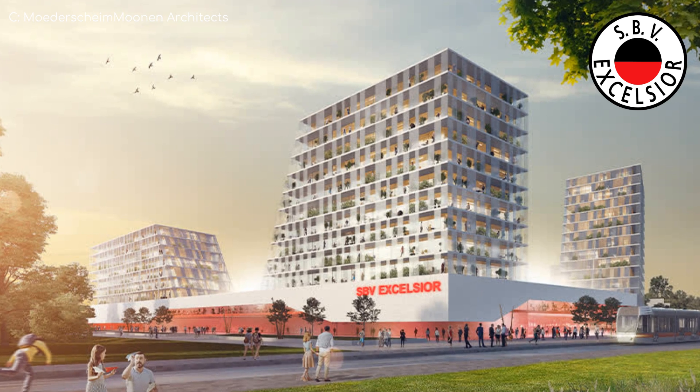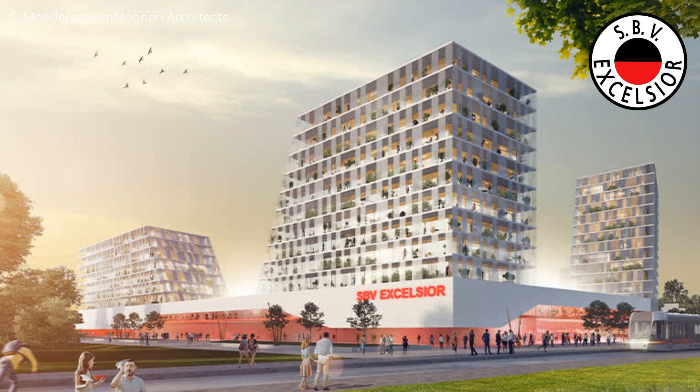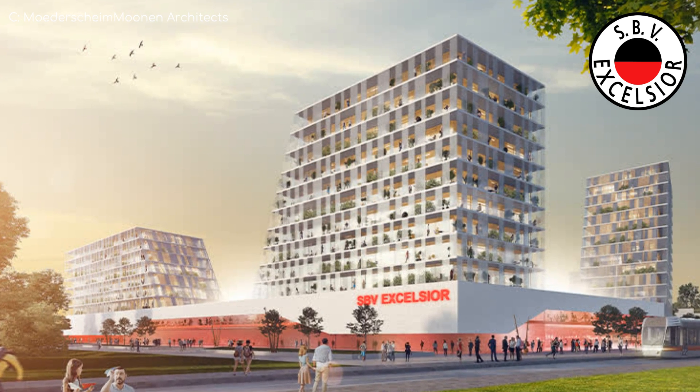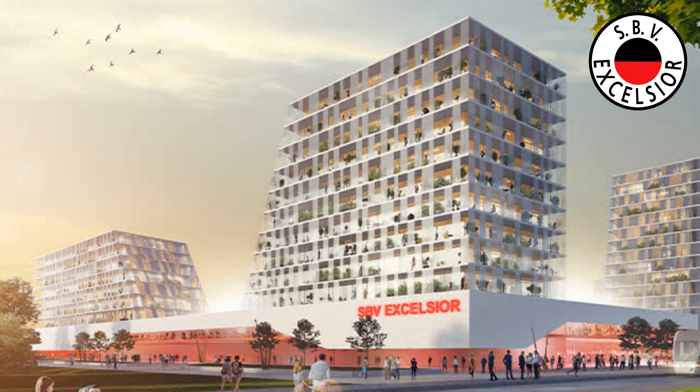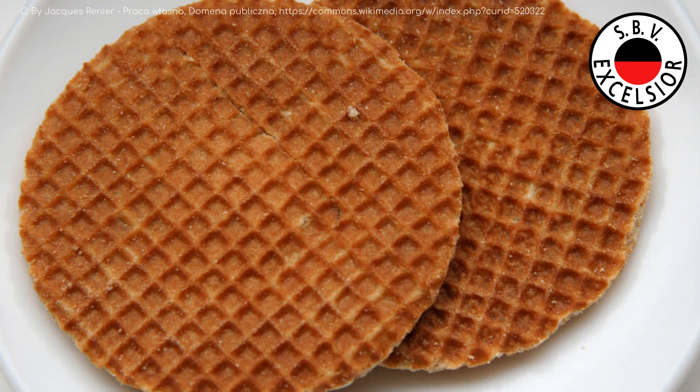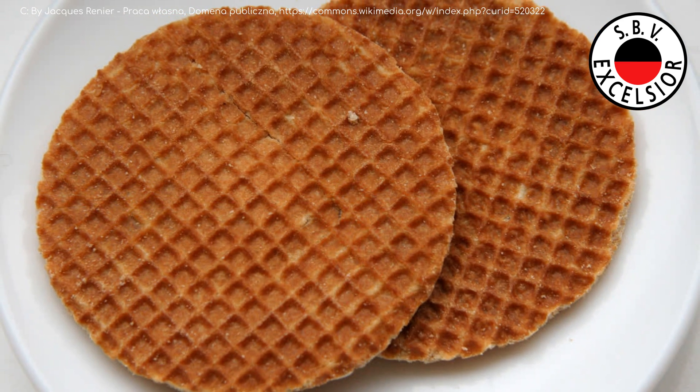The towers were added, of course, not for aesthetic purposes but for the almighty dollar. Well, it's the Netherlands, so it's not the dollar, is it? It's the Stroopwafel? Is that their currency? Yeah, that sounds right.